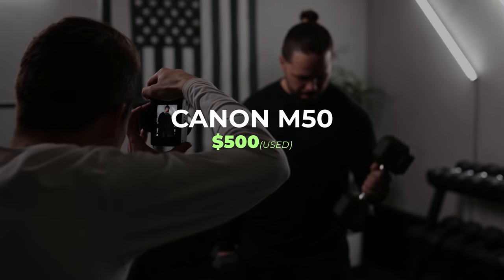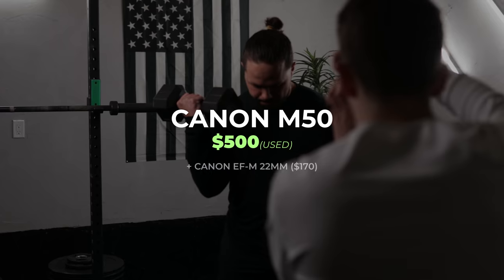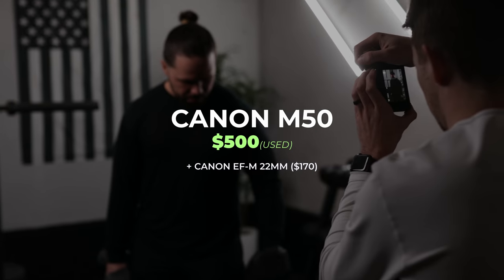By the way, we're using the Canon M50 — this is roughly a $500 to $600 camera, and you actually get a pretty good deal if you buy it used. We're trying to keep the overall budget under $1,000, so this is our camera of choice to stay in that budget.